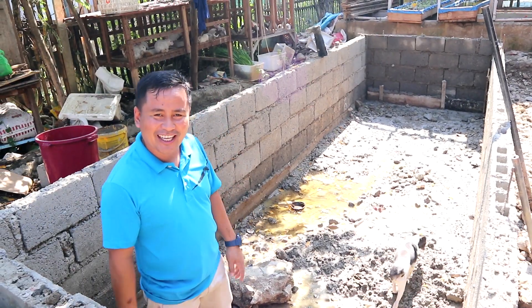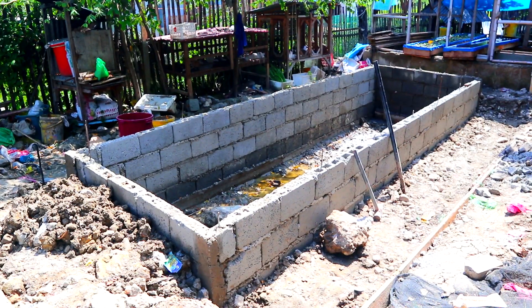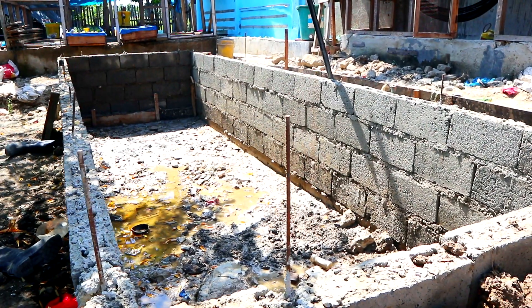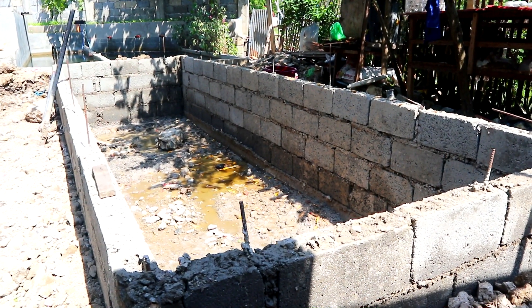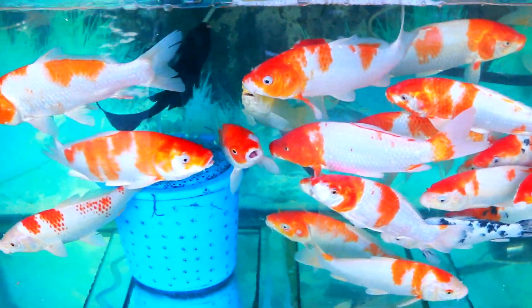It's another beautiful day and you're back at Dexter's World channel. Here inside this big tank for our Japanese koi — I'm so happy because we have almost completed the construction of this pen. I will place our Japanese koi in here; I have lots of breeders now.